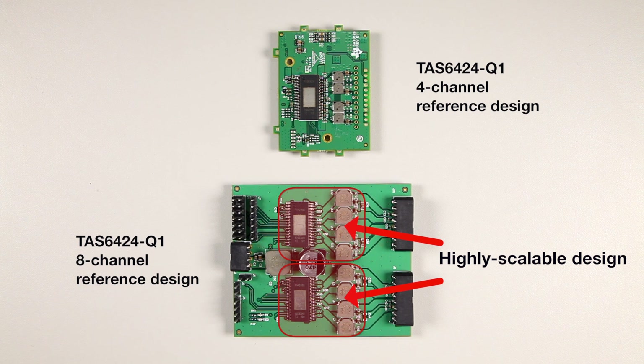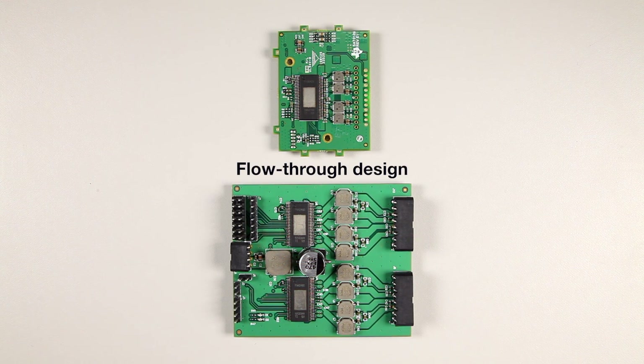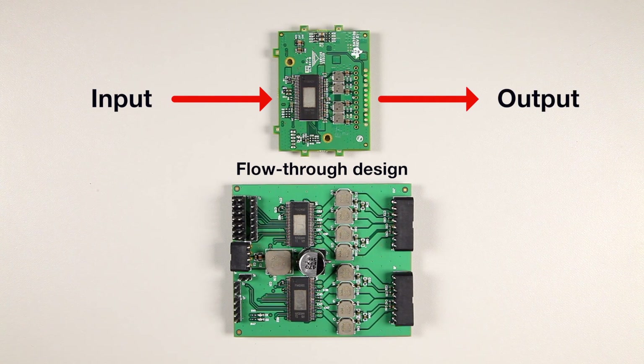The scalable architecture allows future designs to address space constraints across a range of channel counts and power requirements. We can see the flow-through nature of the architecture, whereby all inputs are on one side of the chip and all outputs are on the other side.